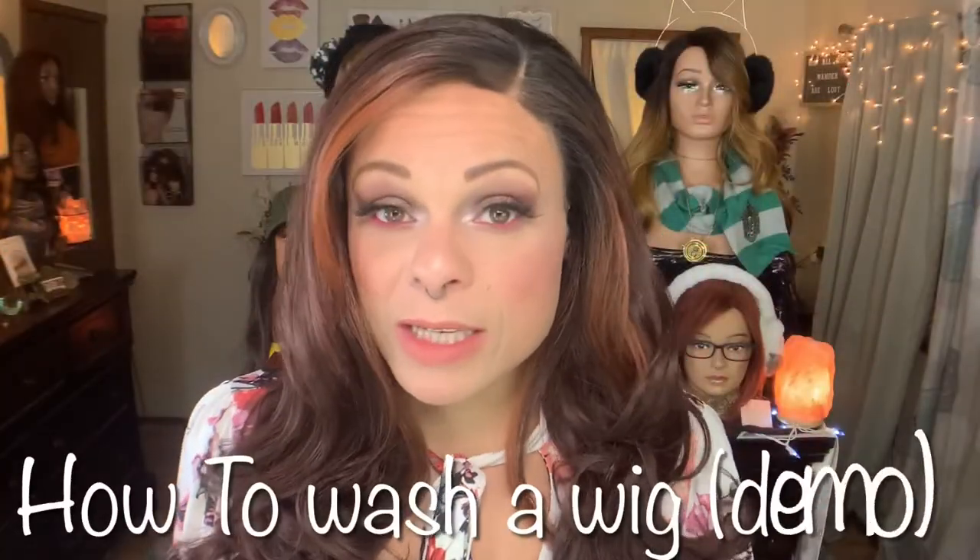Number four is a specific demonstration video on how to wash a wig — what products I use, why I use them, how to use them, and all of that.